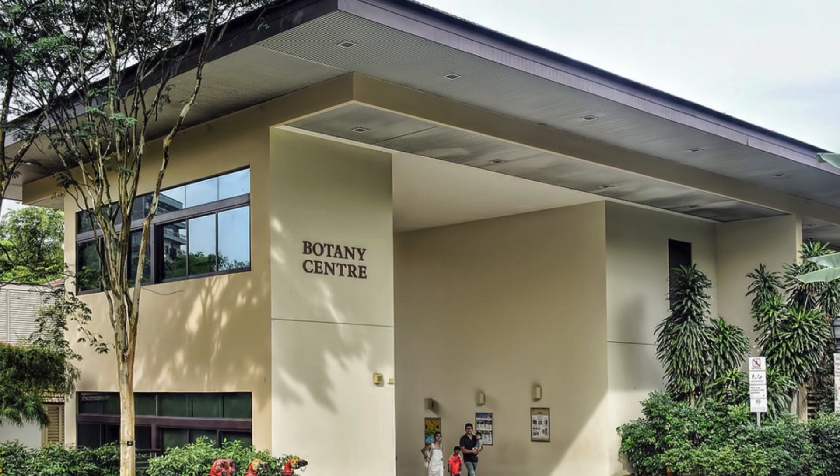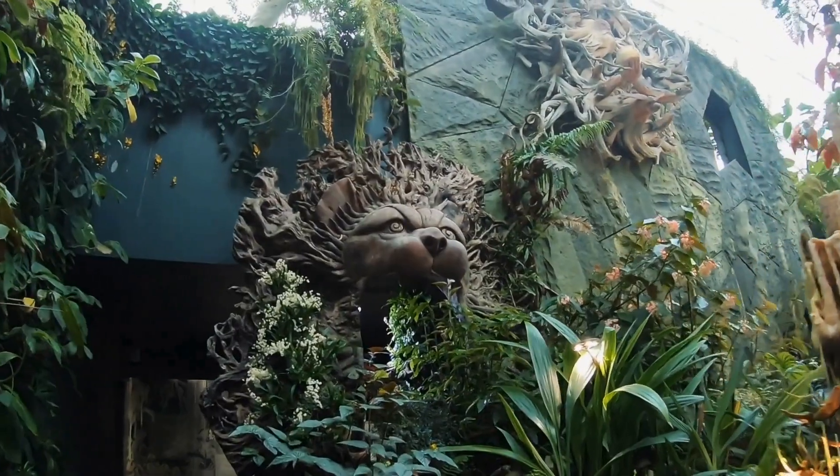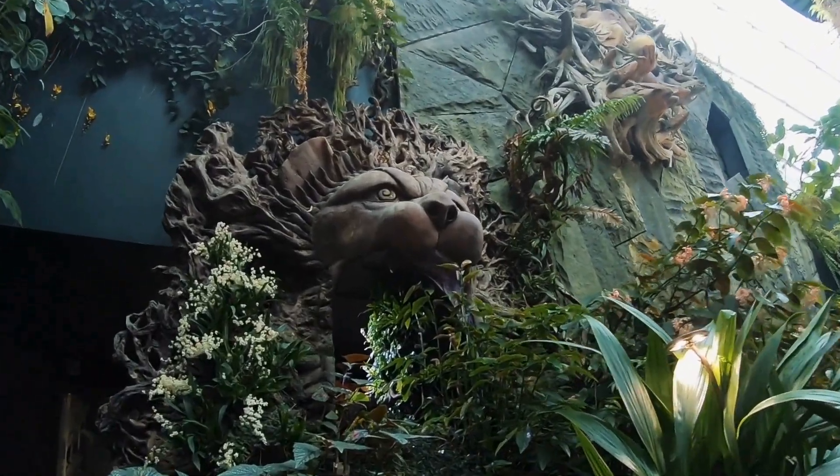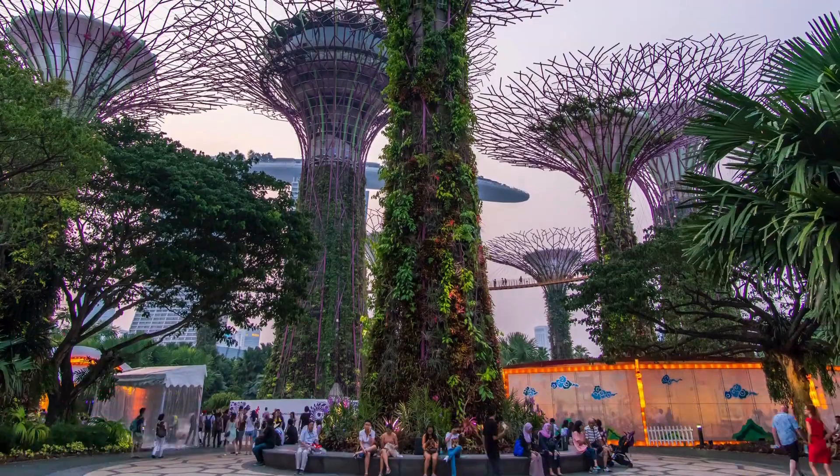There's a library and a museum at the Botany Center that provide information about plant history and diversity. There are a lot of events, concerts, and workshops at the gardens — check out the schedule for any special events that might align with your visit.